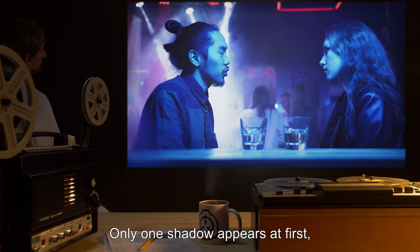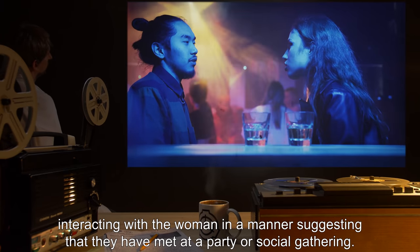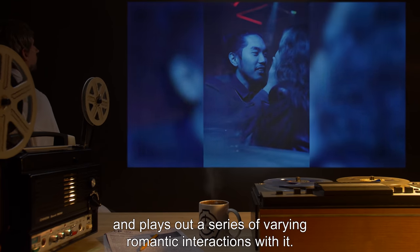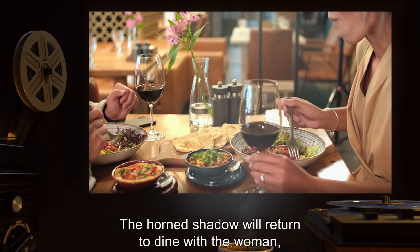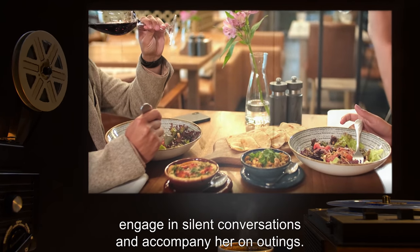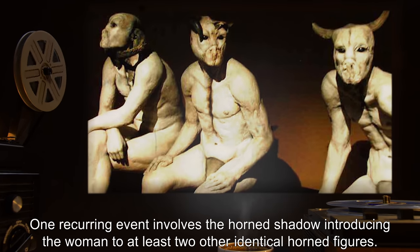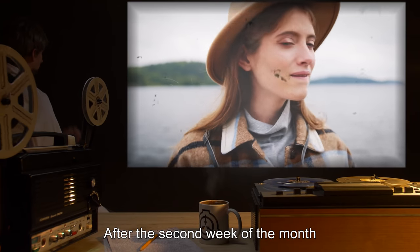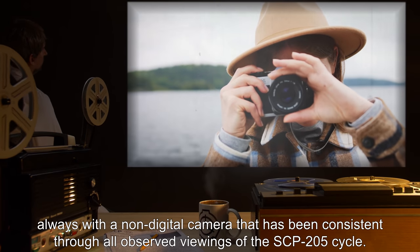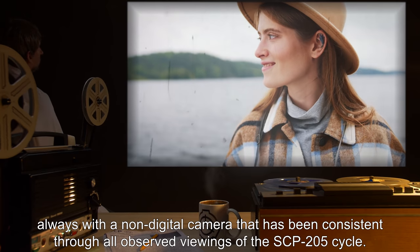Only one horned shadow appears at first, interacting with the woman in a manner suggesting they have met at a party or social gathering. The woman does not appear to notice the unusual nature of the other shadow and plays out a series of varying romantic interactions with it. The horned shadow will return to dine with the woman, engage in silent conversations, and accompany her on outings. One recurring event involves the horned shadow introducing the woman to at least two other identical horned figures. After the second week of the month, the woman will take photographs of one or more of the horned shadows during one of their outings, always with a non-digital camera — consistent through all observed viewings of the SCP-205 cycle.